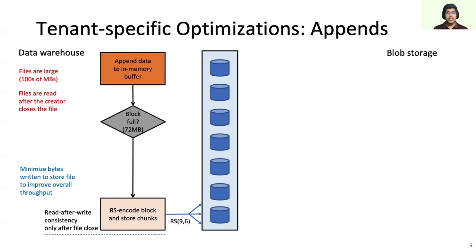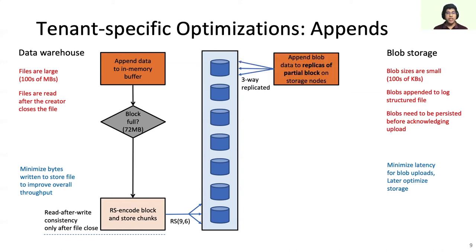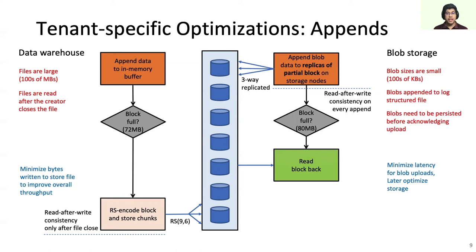Compared to data warehouse, blob storage has an entirely different access pattern. Blobs are small in size, so blobs are appended to log-structured files on upload. Blobs need to be persisted before acknowledging the upload — in other words, they need immediate read-after-write consistency. For blob storage, we minimize the latency of individual blob uploads and later optimize for storage. Blobs are translated to partial block appends. The triple-replicated partial block appends provide immediate read-after-write consistency while minimizing blob upload latency. To save space, once the partial block is full, the client library reads the data from the replicated block and then RS-encodes it. To achieve low-latency blob uploads, blob storage consumes more disk IOPS, as blobs are first written as triple-replicated and then RS-encoded when the block is full. These tenant-specific optimizations help Tektonic match the performance of specialized systems without losing its generality.